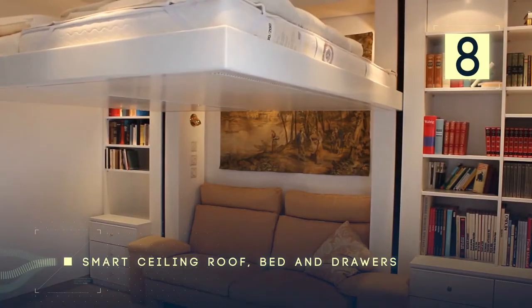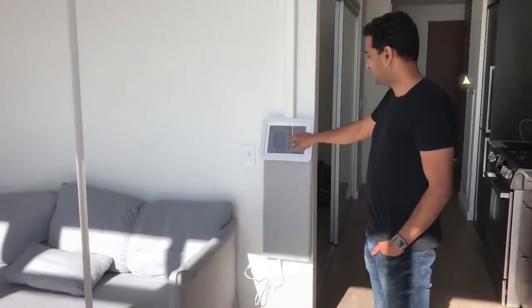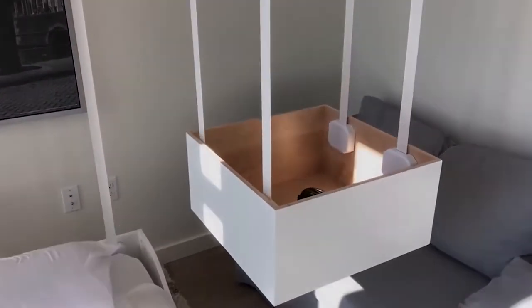Number 8: Smart Ceiling Roof Bed and Drawers. Another plausible way of solving the space debacle is by installing elevator beds and drawers into your studio apartment. So, what is an elevator bed, you may ask?